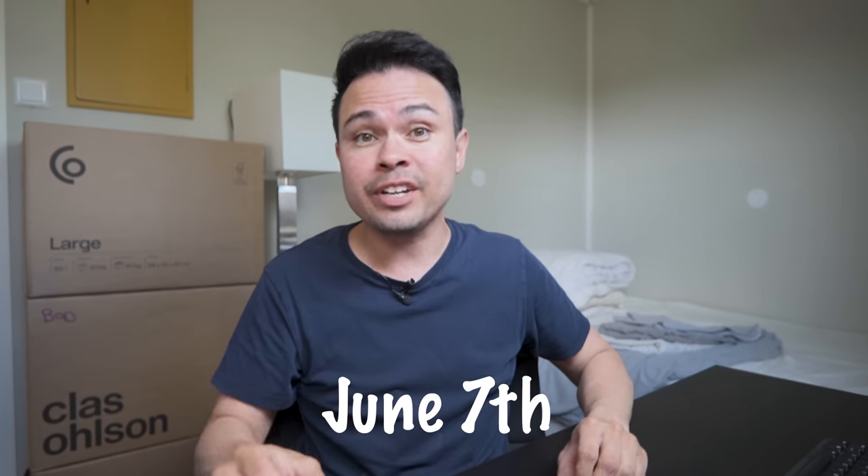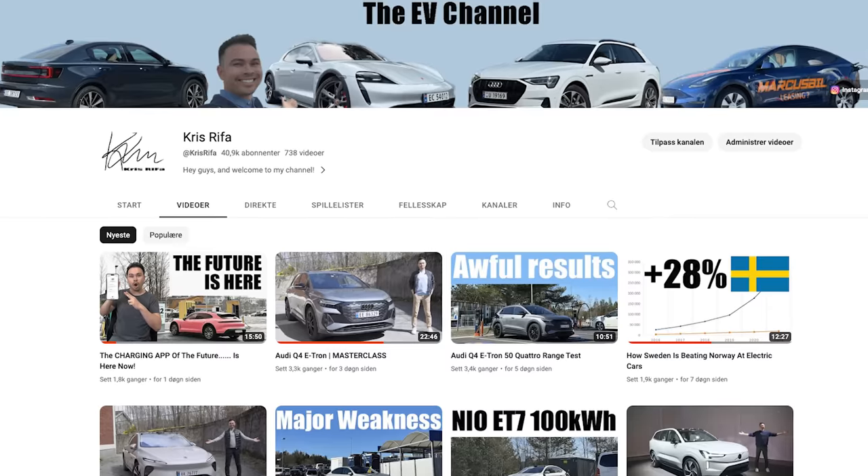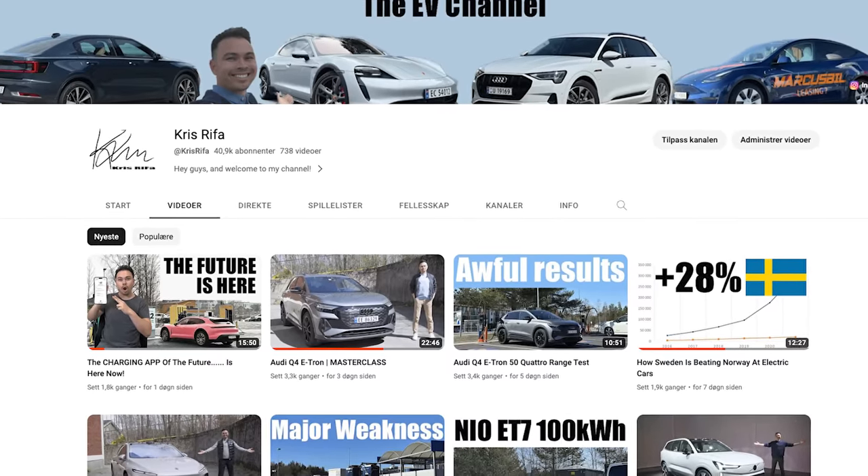Next Wednesday, June 7th, is the world premiere of the small electric crossover, and I'm actually going to that premiere in Italy. If you don't want to miss out on my exclusive world premiere tour — exterior, interior, and all the details about this car — please be sure to subscribe to the channel and hit that notification bell.